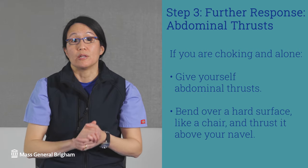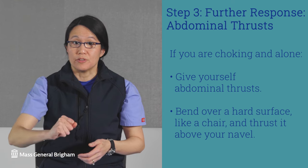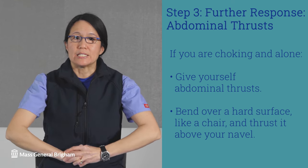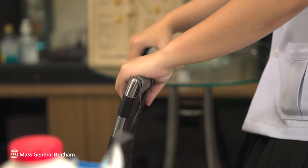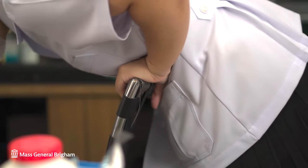If you are choking and alone, give yourself abdominal thrusts. Place your fist above your navel, grasp your fist with your other hand, and shove your fist inward and upward. Or, you can bend over a hard surface like a chair or a countertop and thrust it above your navel.